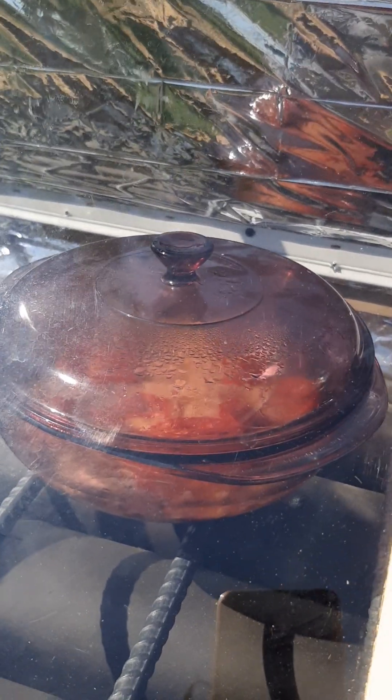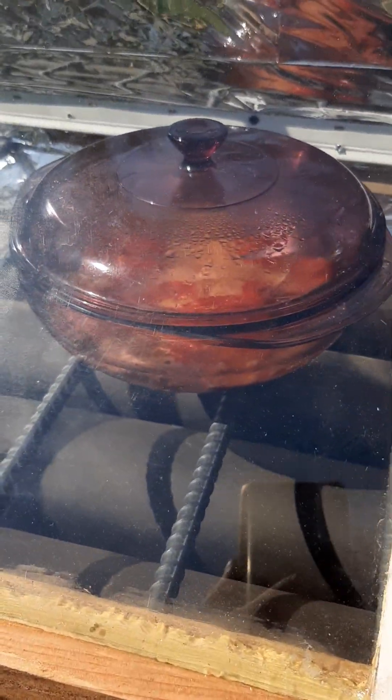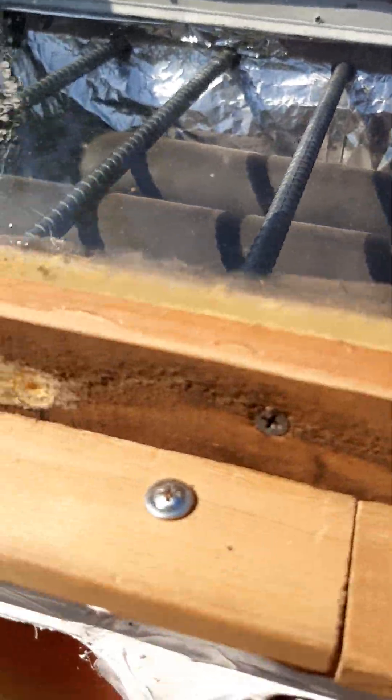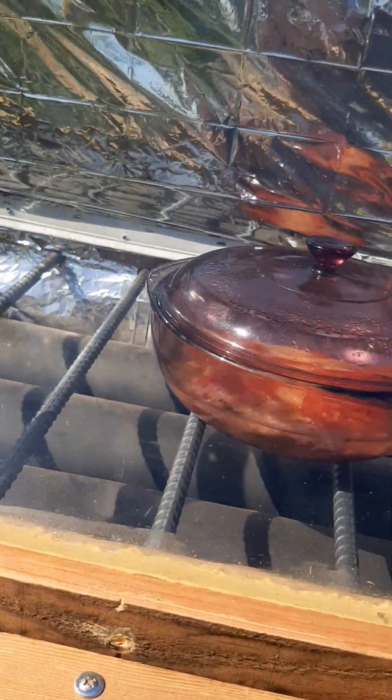I think I could pull it right now because I can see I've got cooked veggies. I'm tempted to pull it and shut this thing down. It's been in there for five hours — 10 o'clock to three, it's a little after three. But I could shut this down, no problem shutting this down at this point.